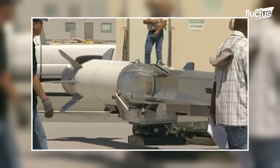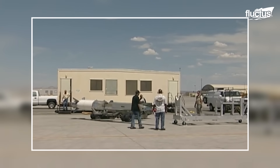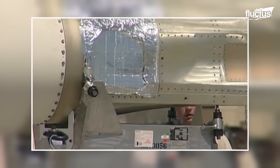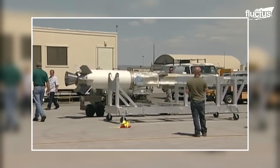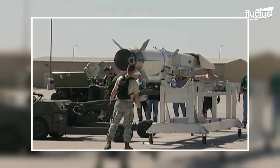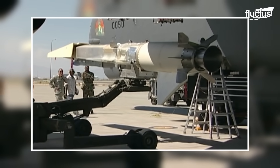The X-51 is an unmanned experimental hypersonic aircraft developed by the United States, initiated to explore and develop technologies for hypersonic flight, which is defined as flight at speeds greater than Mach 5, or roughly five times the speed of sound. To test it, the aircraft is air-launched from a B-52 Stratofortress bomber.